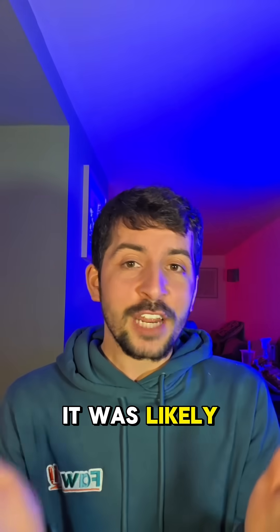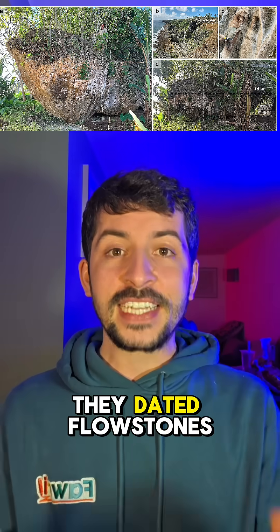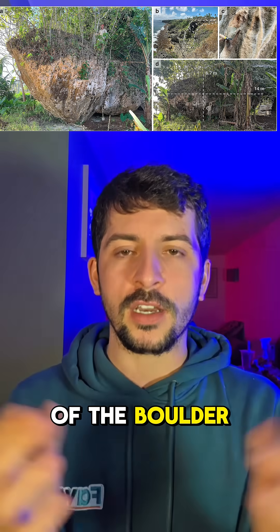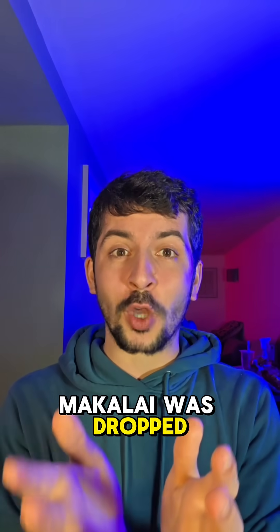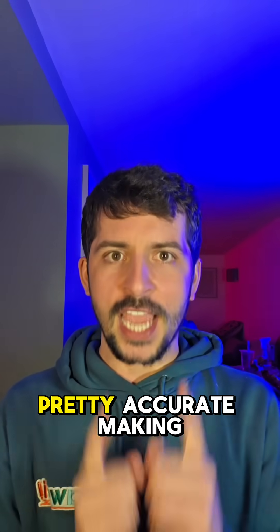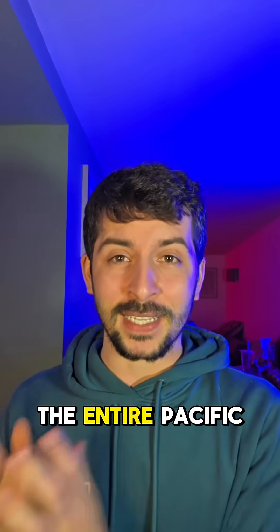In Makalahi's case, it was likely from a collapsed volcano or a submarine slope somewhere near Tonga. They dated flow stones — mineral crust from dripping water on the sides of the boulder — using uranium-thorium dating. It turns out Makalahi was deposited at least 6,891 years ago, making it the oldest known Holocene tsunami deposit in the entire Pacific.